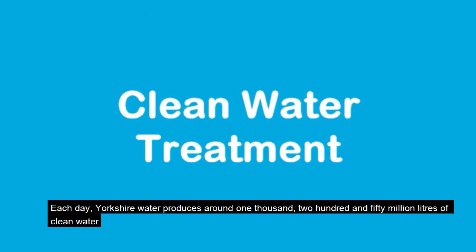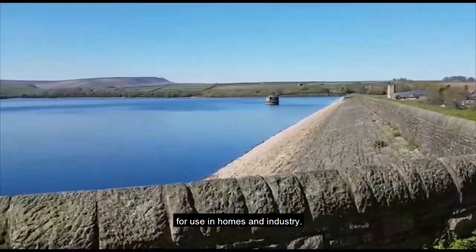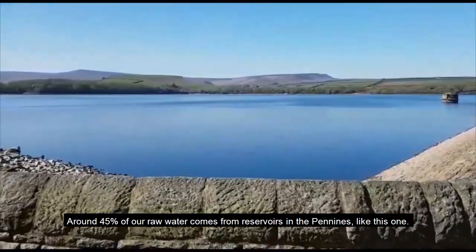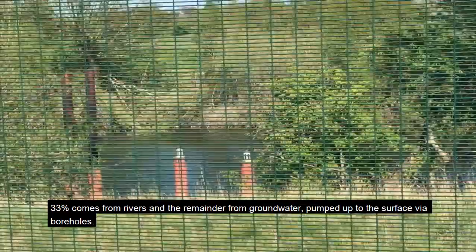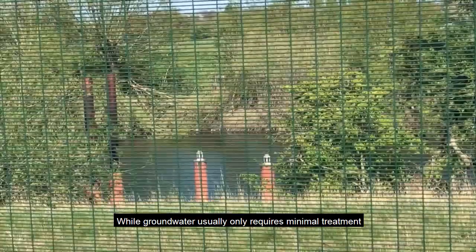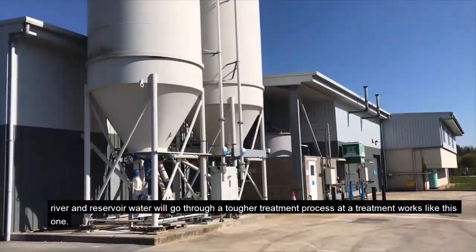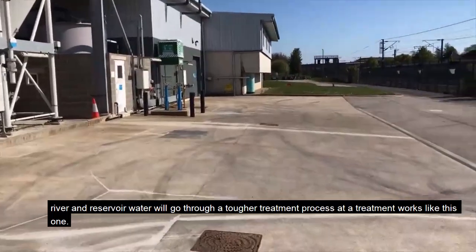Each day, Yorkshire Water produces around 1,250 million litres of clean water for use in homes and industry. Around 45% of our raw water comes from reservoirs in the Pennines like this one, 33% comes from rivers and the remainder from groundwater pumped up to the surface via boreholes. While groundwater usually only requires minimal treatment, river and reservoir water will go through a tougher treatment process at a treatment works like this one.